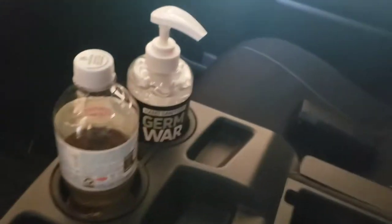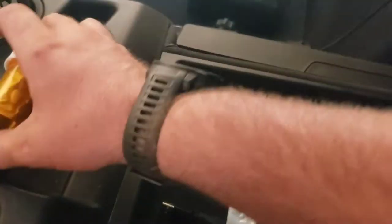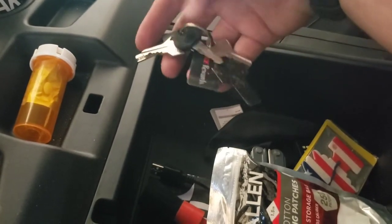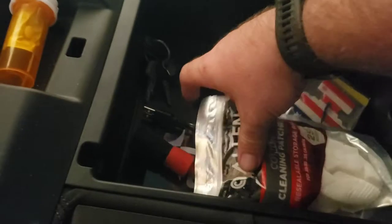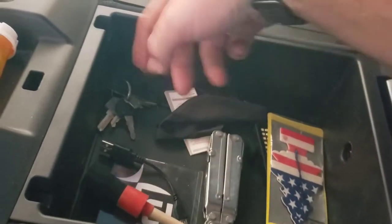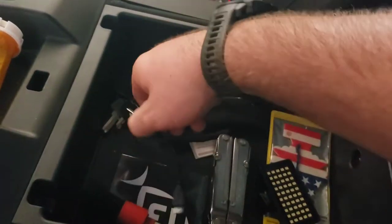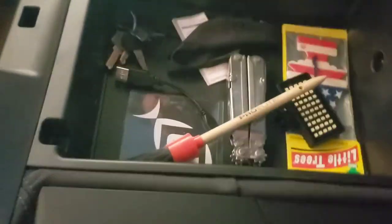I carry some allergy medicine because I cut grass at work and I have pretty bad allergies. I've also got gun keys, boat keys, a shotgun choke tool, and some cleaning cloths with my gun cleaning stuff.